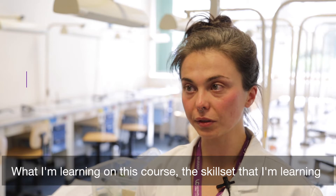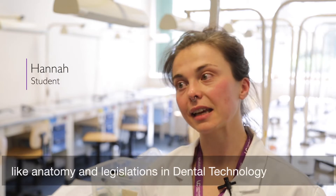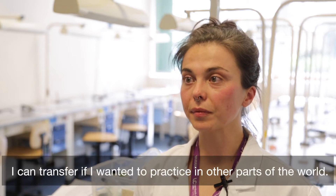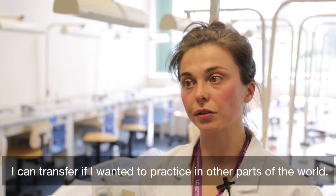What I'm learning on this course — the skill set that I'm learning, like anatomy and legislation in dental technology — I can transfer if I wanted to practice in other parts of the world.